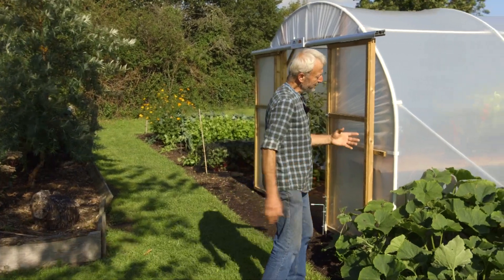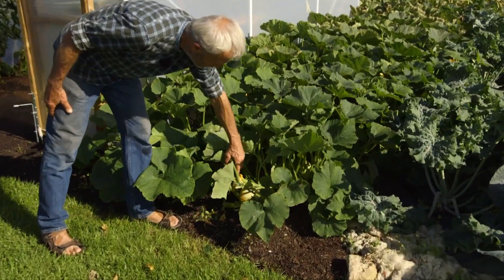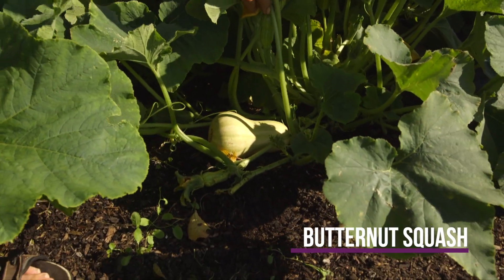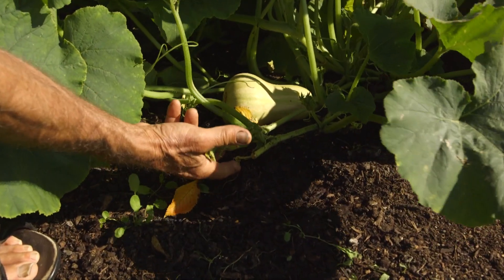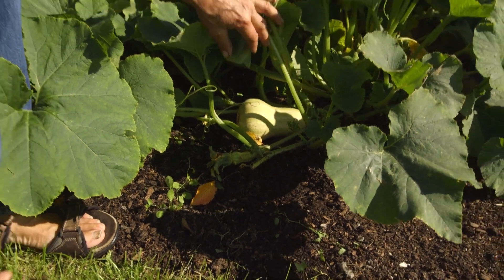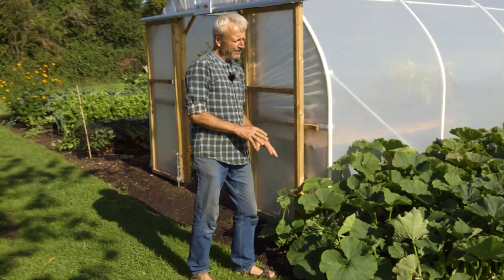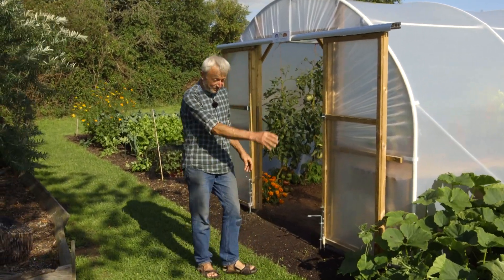This is butternut squash, which is why the leaves are still pretty green. Butternut's always late, and you can see they're starting to develop. Usually the little immature ones I'm pretty confident will fall off — which I don't mind at all, they'll rot and drop. We're now late August, so they've only really got another five or maybe six weeks of growing conditions suitable for them. They need to mature.